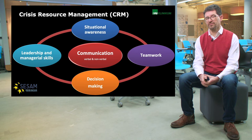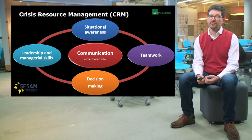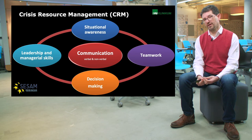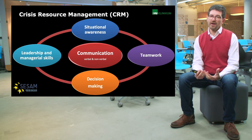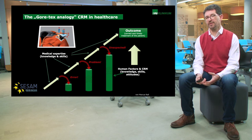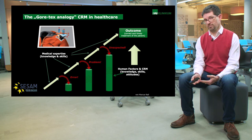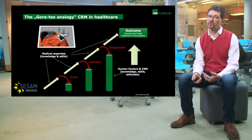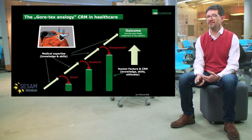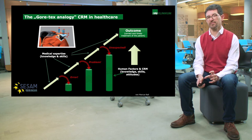An important aspect to notice is that CRM alone is not so helpful — you need to know your medicine as well. That's where colleague Marcus Rall from Tübingen has created the analogy to Gore-Tex, a modern multi-layered fabric. This is how medical knowledge and CRM work together. Because what we want is a good outcome for our patients. Medical knowledge and expertise usually help us achieve that. But then errors occur, problems appear, or something unexpected happens — and this is where CRM helps us stay on track and get to that good outcome.